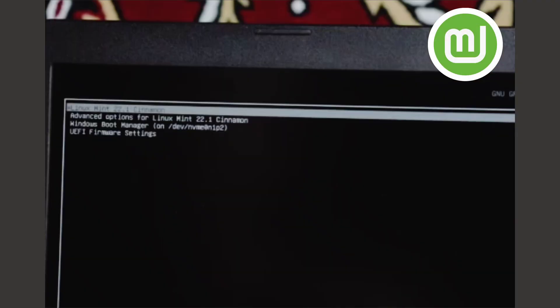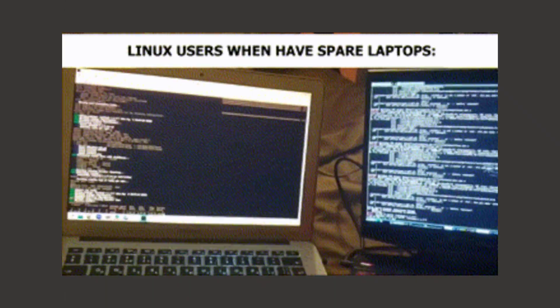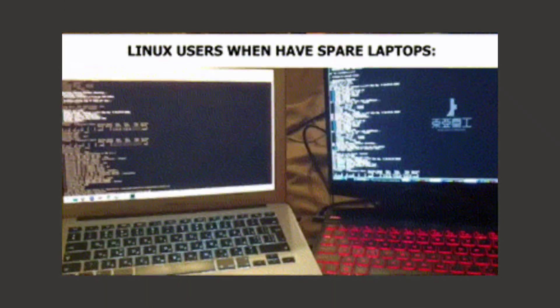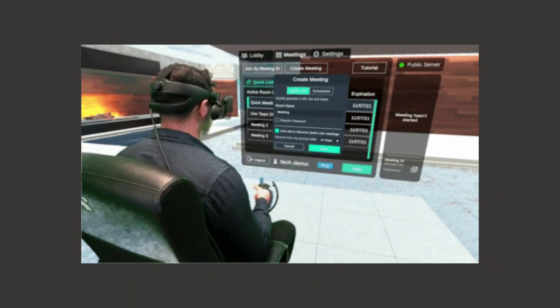And honestly, it completely changed how I look at technology. I downloaded Linux Mint, which by the way is completely free, and I installed it on that old iMac. The installation took maybe 10 minutes, and the moment I booted it up for the first time, I was shocked. This computer that Apple had basically declared dead was suddenly running smoother than I remembered it ever running, even when it was brand new. Applications opened instantly, the system was responsive, everything just worked.